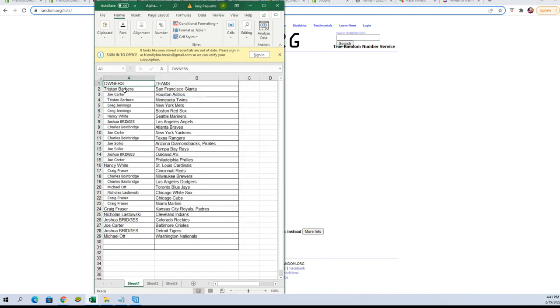Tristan B, you've got the Giants. Joe C, you've got the Astros. Tristan B, you've got the Twins. Greg J, you've got the Mets and the Red Sox. Nancy W, Mariners. Josh B, Angels. Charles B, Braves. Joe C, Yankees. Charles B, Rangers. Joe S, you've got the Diamondbacks-Pirates combo spot.